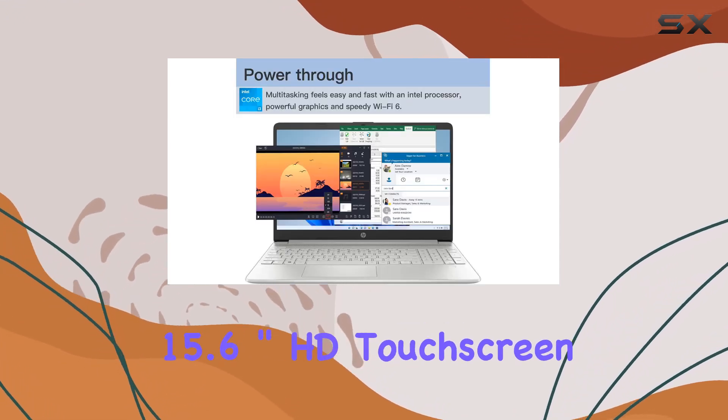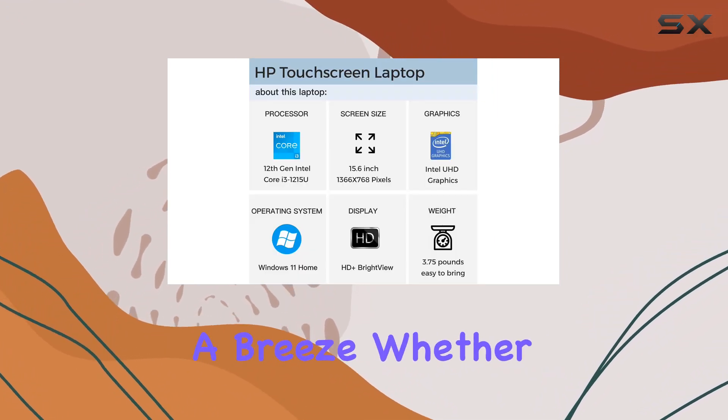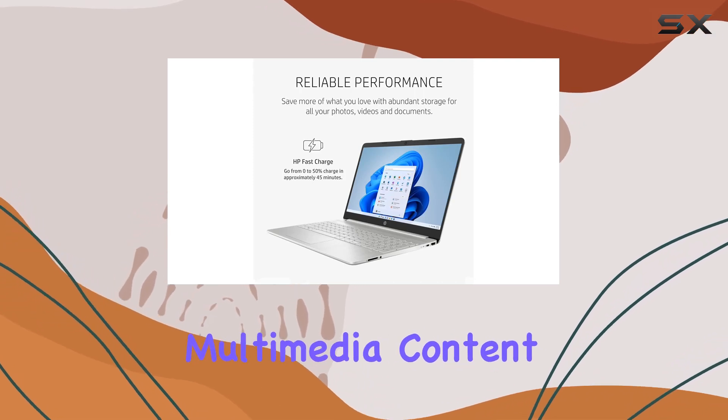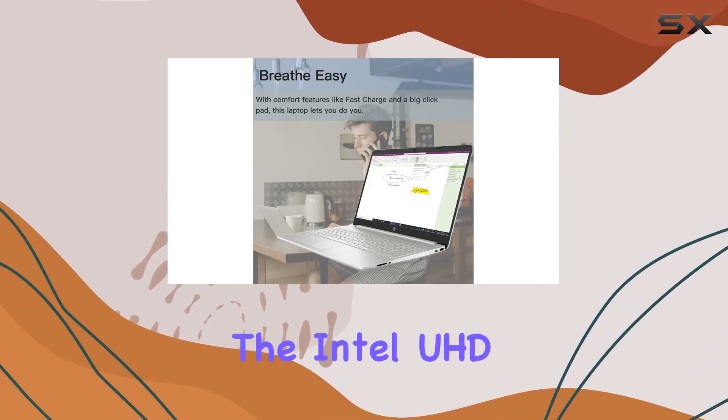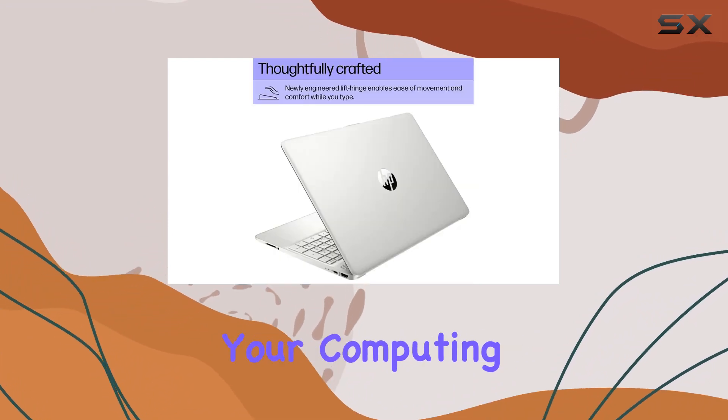The 15.6 inch HD touchscreen display adds a layer of interactivity, making navigation a breeze whether you're working on documents, browsing the web, or enjoying multimedia content. The Intel UHD graphics enhance visuals, delivering clear and smooth graphics for your computing needs.